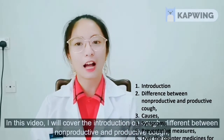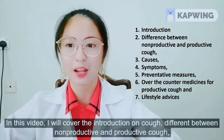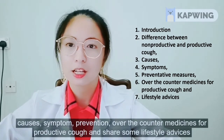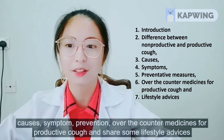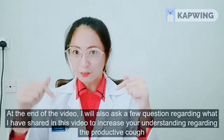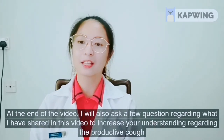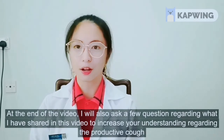In this video I will cover: introduction on cough, the difference between non-productive and productive cough, causes, symptoms, prevention, over-the-counter medicine for productive cough, and some lifestyle advice. At the end of this video I will ask a few questions regarding what I have shared to increase your understanding regarding productive cough.